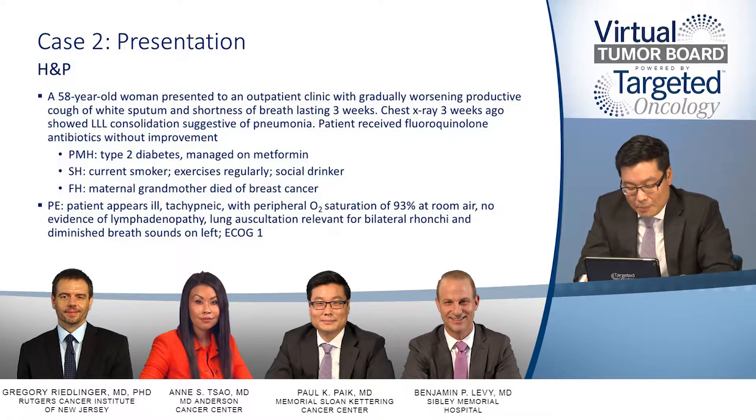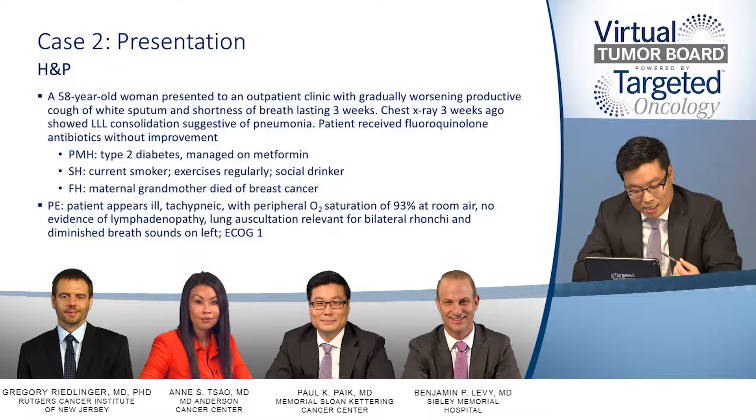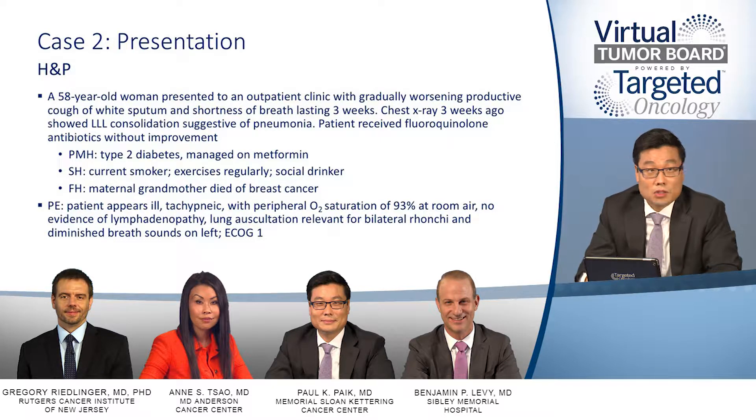The patient is a 58-year-old woman who presented to the outpatient clinic with progressive cough and shortness of breath over the past few weeks. The ER doctors had gotten a chest X-ray, which showed a left lower lobe consolidation, and so the thought was that the patient had a pneumonia. She was treated with fluoroquinolone antibiotics, but there was no clinical improvement in her symptoms.